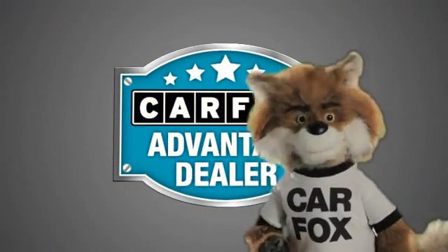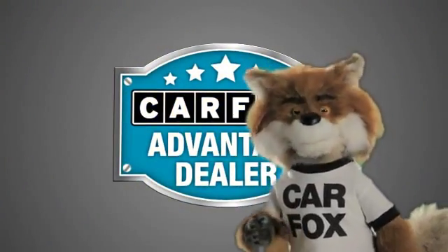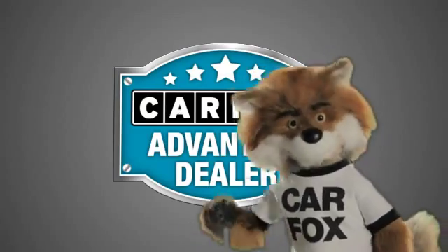Just say show me the Carfax at Fontana Nissan, a Carfax Advantage dealer.